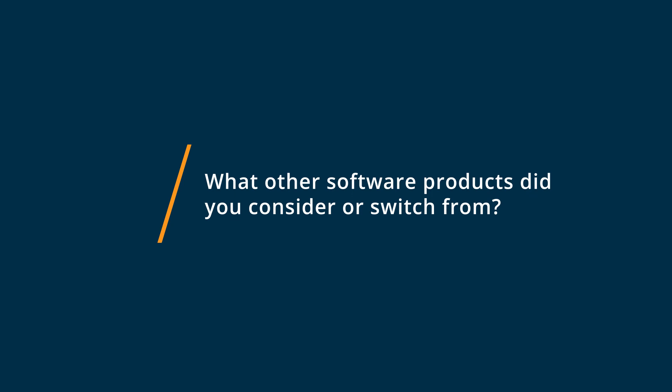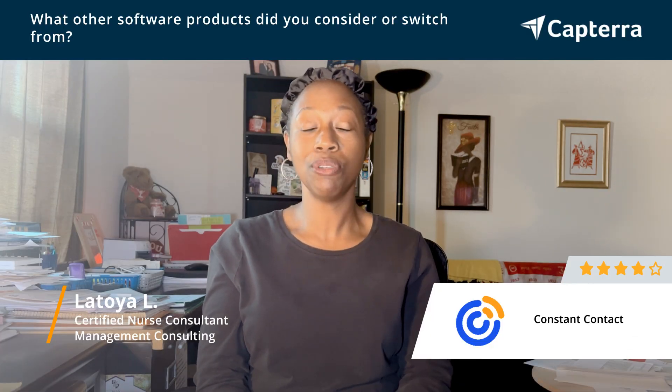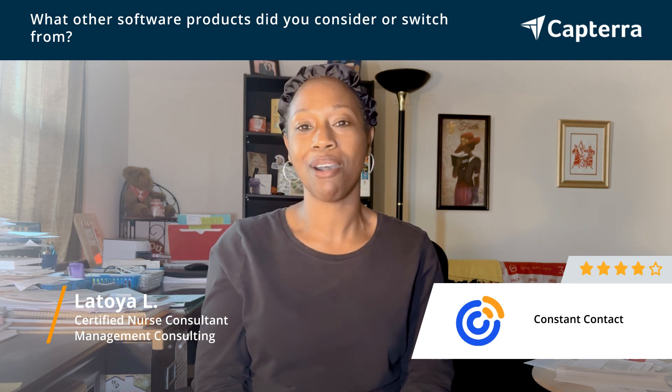Prior to Constant Contact, we were using MailChimp. MailChimp was not working for us due to the available features and the cost.